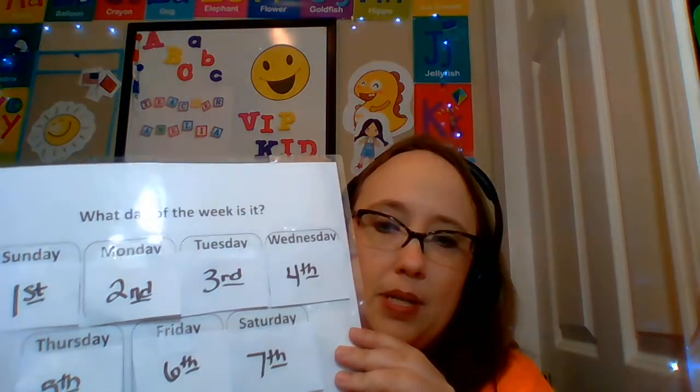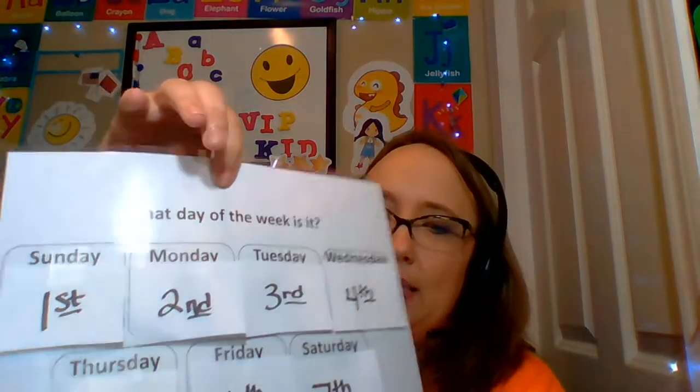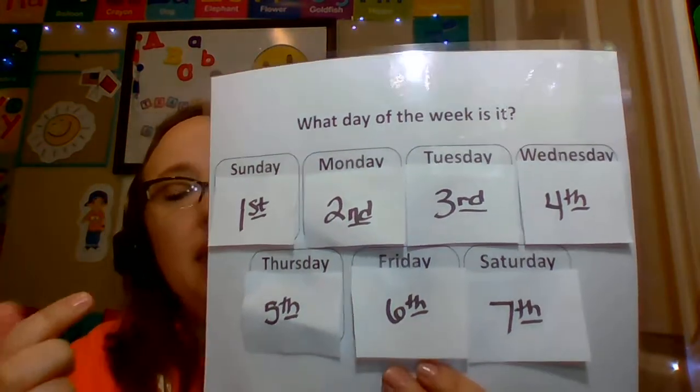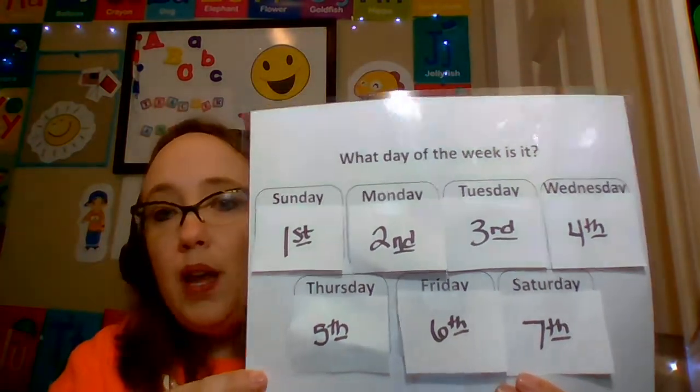Our lesson today was about the months of the year, and our last lesson was the days of the week. One of the main components of today's lesson was understanding ordinal numbers — for example, January is the first month of the year, Wednesday is the fourth day of the week. So I put together a custom reward rather than a standard one: I printed on a PowerPoint slide 'What day of the week is it?' with each day listed in order from Sunday through Saturday, along with the ordinal numbers first through seventh.